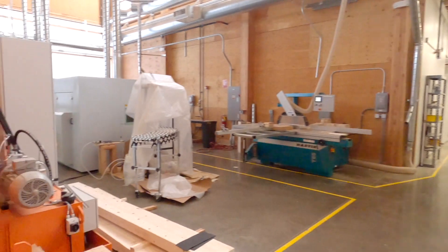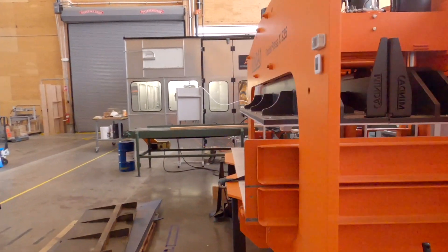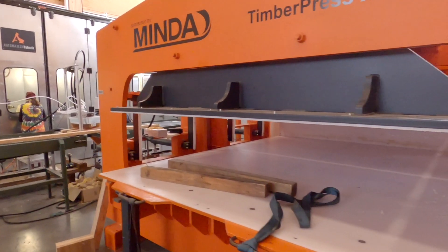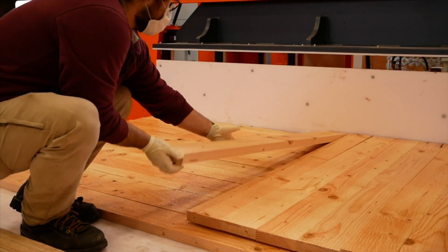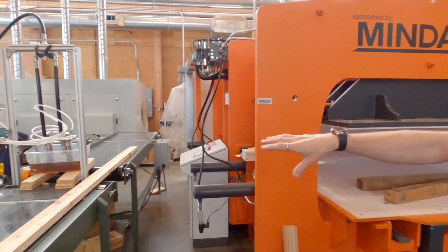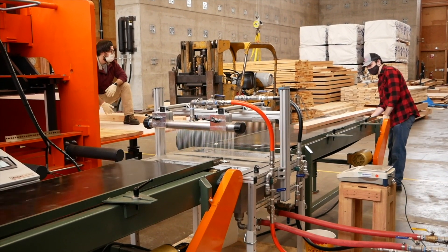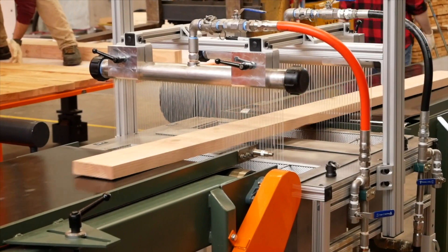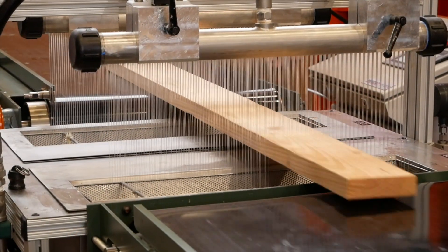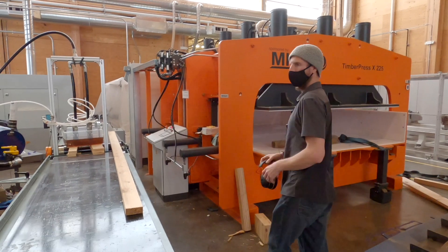Here on the left is our Minder CLT press — kind of custom-made for us, a lab-for-lab setup. The tray pulls out manually so we can do our layup and then press. This is the resin applicator, also custom designed for us. We can run polyurethane — which it's set up for right now — but we can also run two-component melamine urea formaldehyde systems. Those are the two main adhesive systems for CLT: polyurethane and MUF, melamine urea formaldehyde.